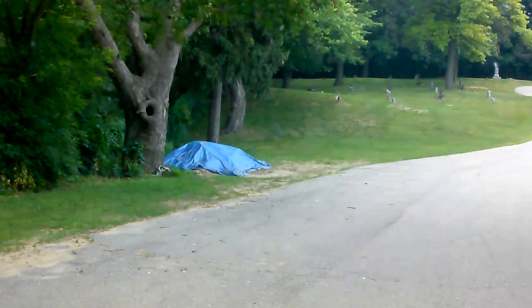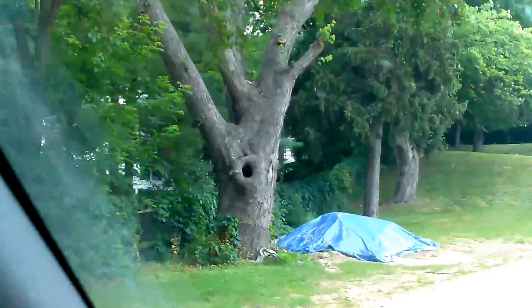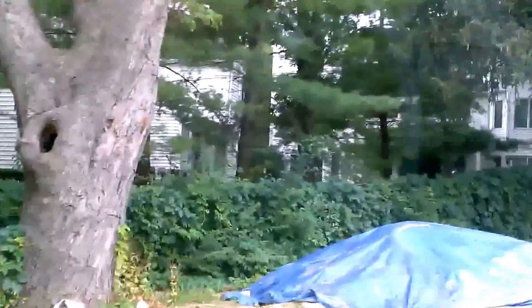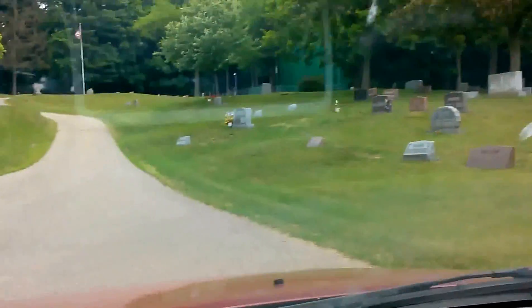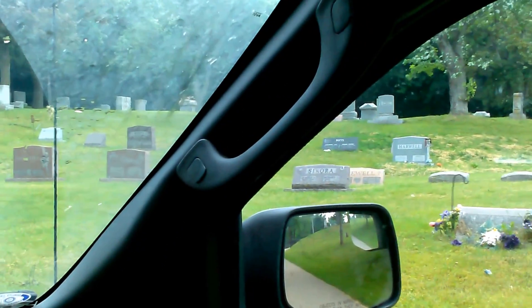I'm going to drive back down here and go right by the knot hole to show you again. Okay, right next to it. Car back in neutral — and rolling backwards up the hill.